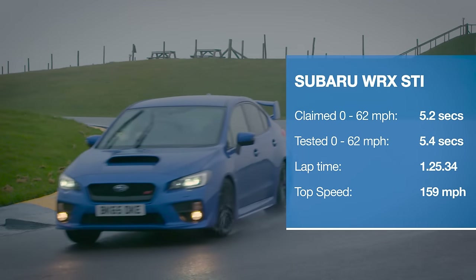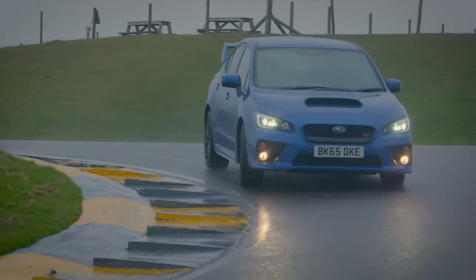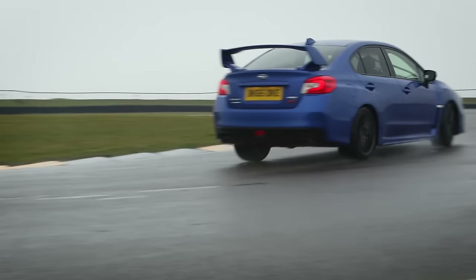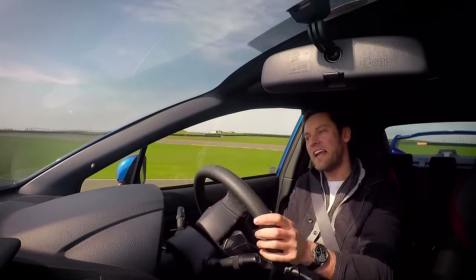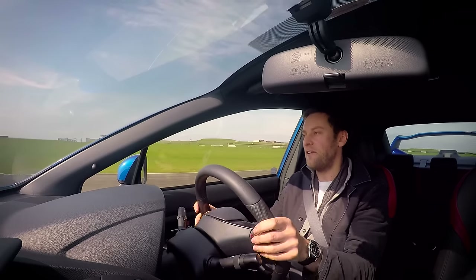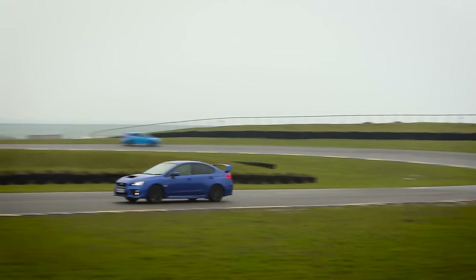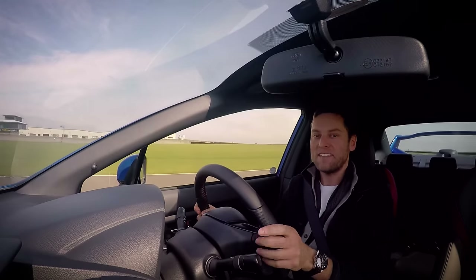This Subaru feels like such a nod to those good old days of rally specials. I think I drove one of these for the first time about 10 years ago, and this thing just doesn't feel any different. While that will be quite romantic and appealing for the hardcore few, for the majority of people this thing's going to feel pretty dated — with a cabin that's noisy, a turbo that's laggy, and a ride quality that's pretty firm and bouncy.